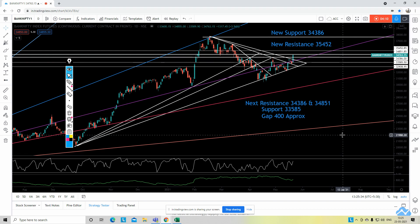Now, what's next with respect to the coming expiry on Thursday? The new support will be 34,386 — the same level which was a resistance for us in the previous week. When it comes to this weekly or monthly expiry, the previous week's resistance will now act as support. The new resistance for this expiry in my view would be 35,452.